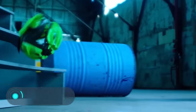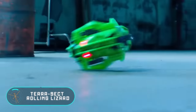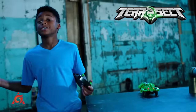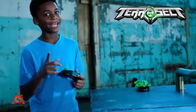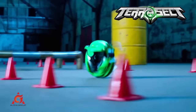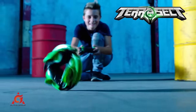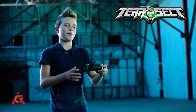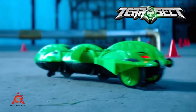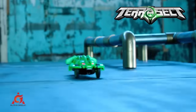Terror Sect Rolling Lizard — even though this RC toy won't teach you anything special, it'll keep a restless child entertained and replace several other toys. The secret of the Terror Sect Lizard is that it has two functional positions. In the upright position, it rides like a normal car. When bent, it starts to roll like a wheel and successfully overcomes obstacles and stairs. The price starts at $18.